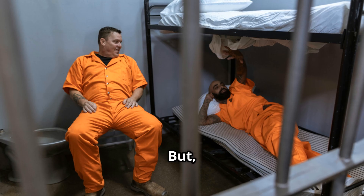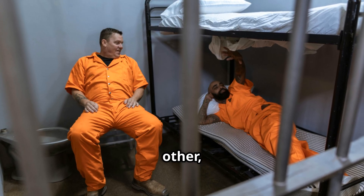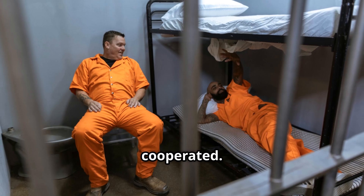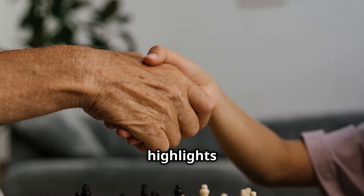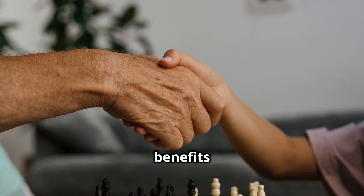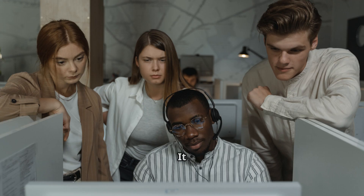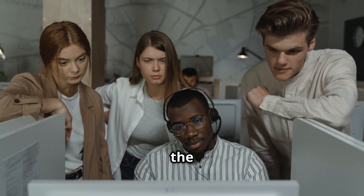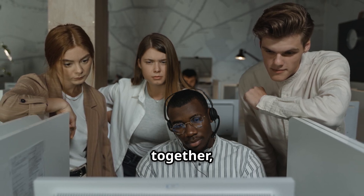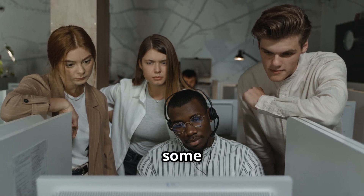But if they both betray each other, they both end up with a worse outcome than if they had cooperated. The Prisoner's Dilemma highlights the tension between individual self-interest and the potential benefits of cooperation. It demonstrates that sometimes the best outcome for everyone involved comes from working together, even if it means sacrificing some individual gain.